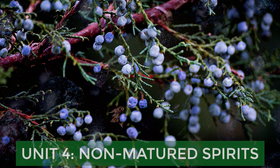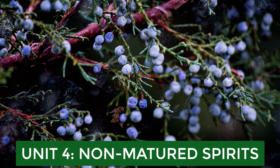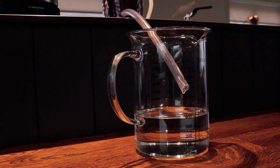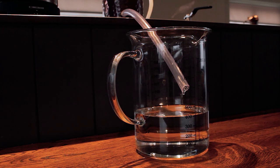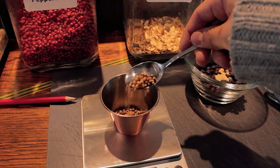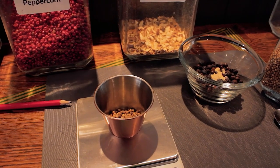Unit 4, Non-Matured Spirits, is my favorite unit because we talk about vodka, gin, and anise-flavored spirits. For vodka, we go over the standards for a neutral spirit and different ways of charcoal filtration. For gin, we go over the different botanicals, what flavors they impart, and the normal procedure for gin distillation. Overall, this is a very easy unit with a lot of examinable questions, such as the different quality standards for vodka in different countries, ways of using charcoal, and describing important gin botanicals and what they contribute to a gin recipe.